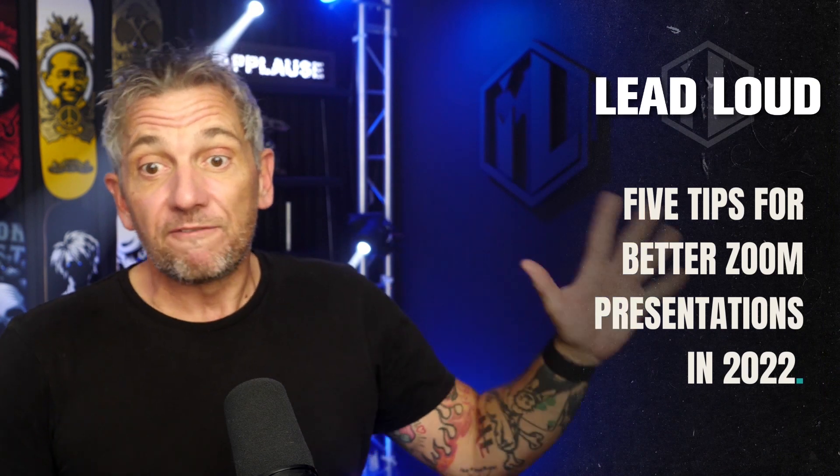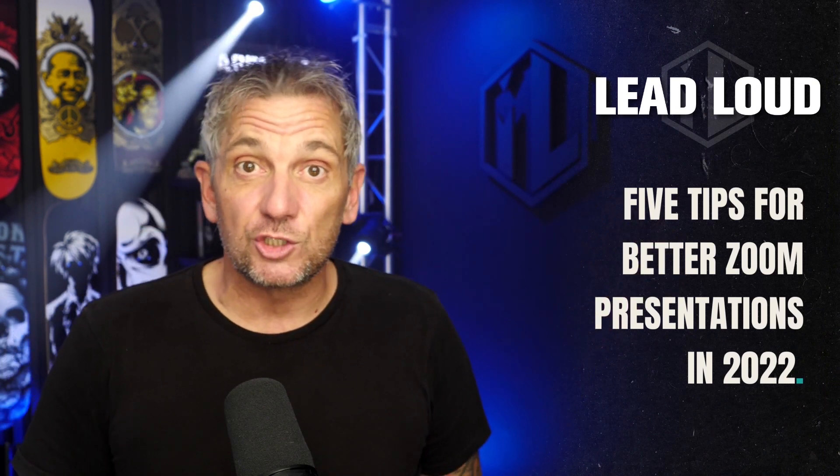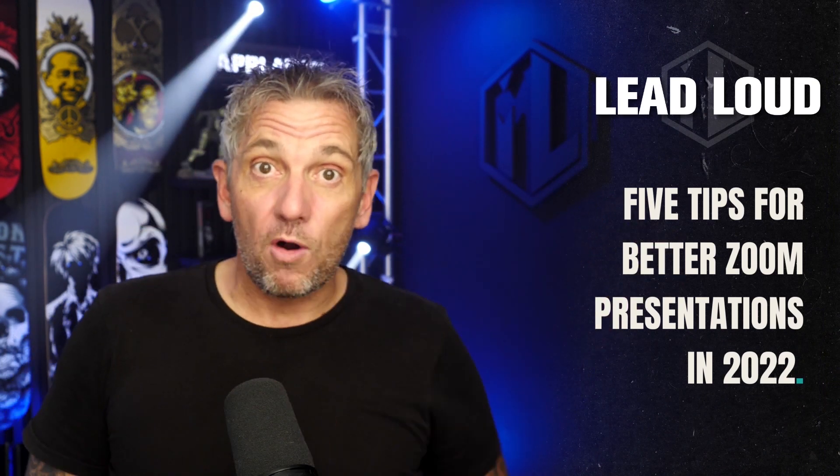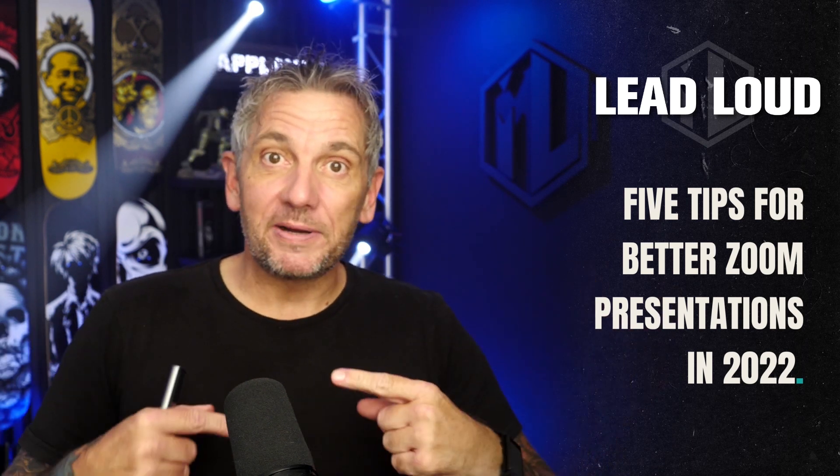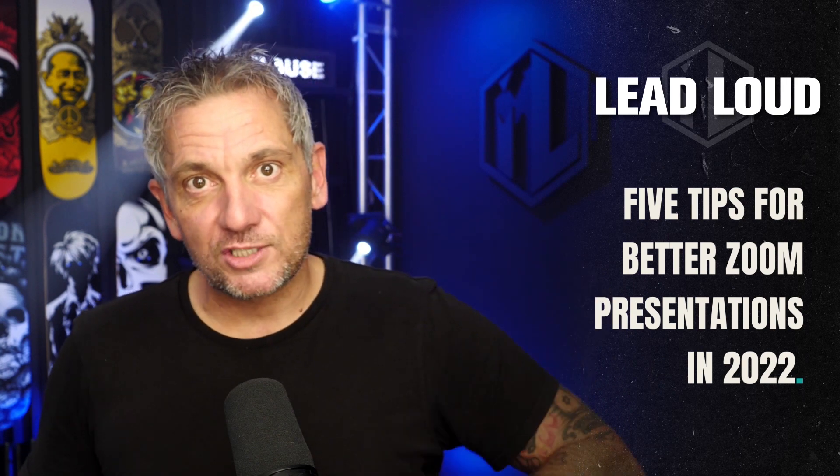These are tips that I think can make us better at presenting today. Join me while I chat to the team and share five tips for better Zoom presentations in 2022. The team also shares a couple of bonus tips at the end, so definitely stick around for that. Let's jump into that Zoom call.